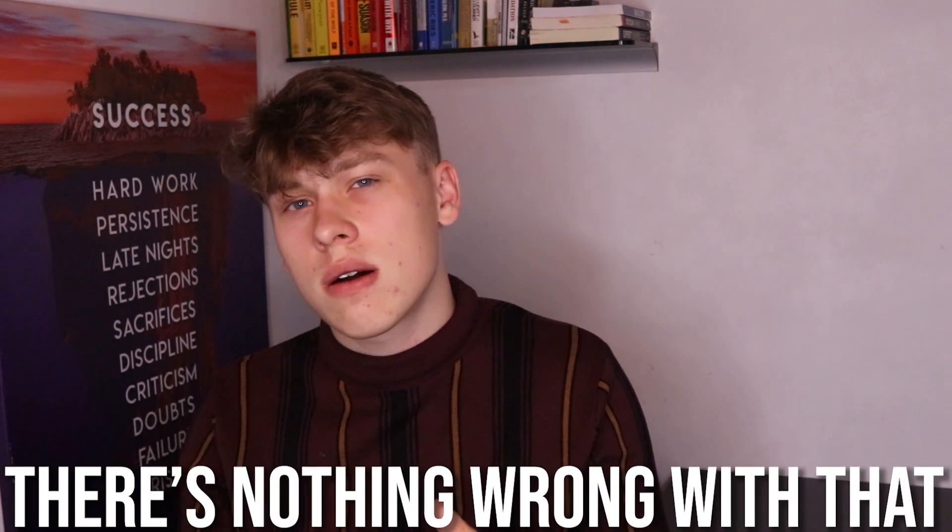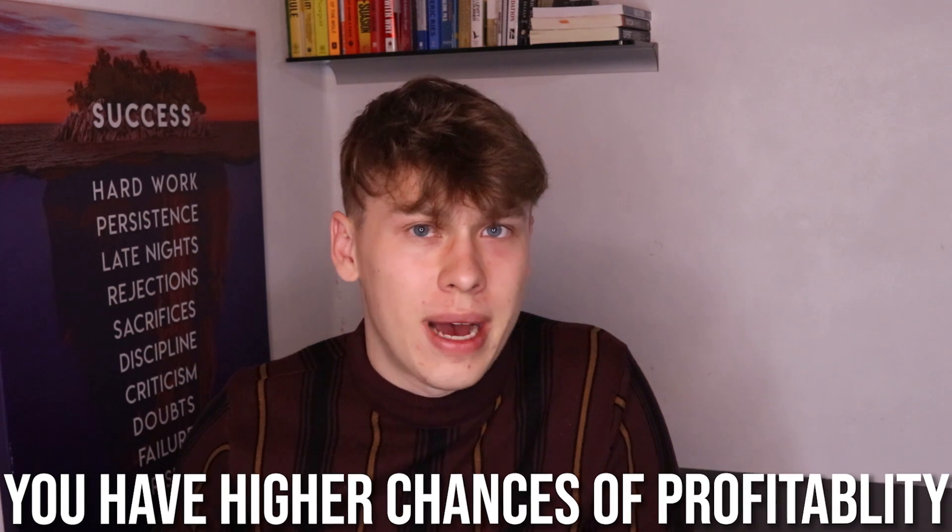A lot of dropshipping beginners take their time — a few weeks, even days — to create a dropshipping store, find the product, and get their ads up and running. There's nothing wrong with that. In my opinion, the more market research you can get done, and the more in-depth and better your ads and your store, the more chances you're going to be profitable right off the bat.